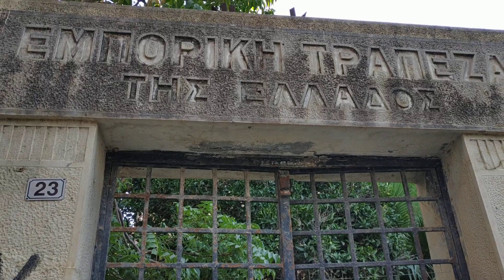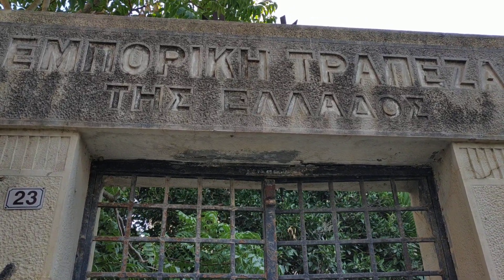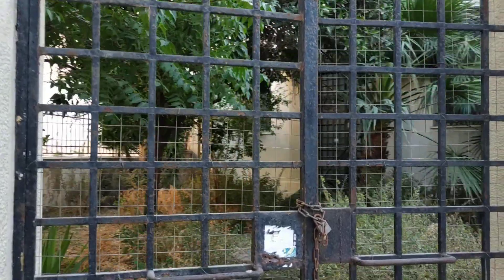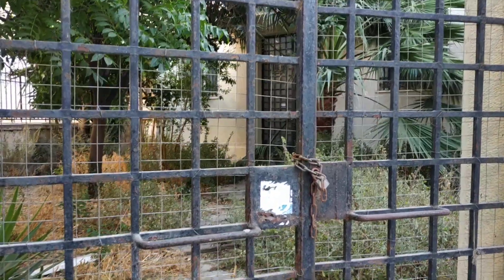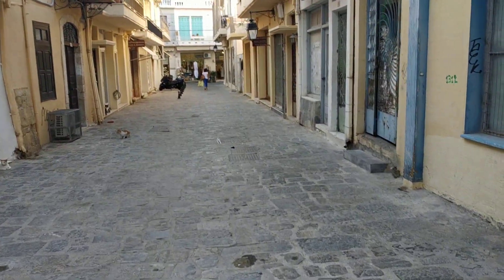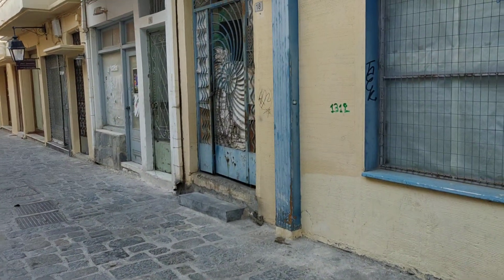Here was the building of the Commercial Bank of Greece. I remember when this bank was open, but now it's been closed for over, probably, twenty-five years.